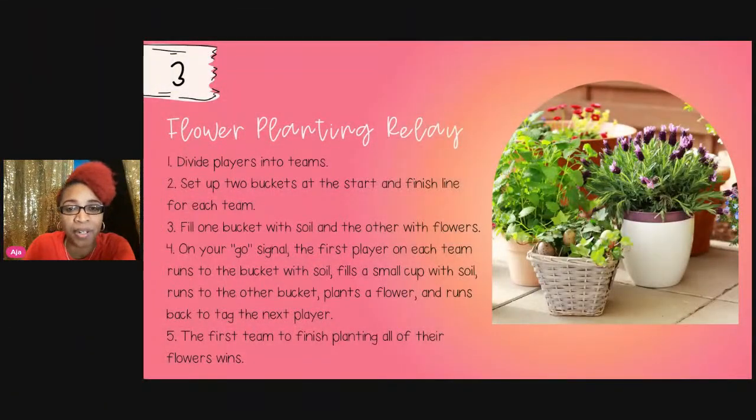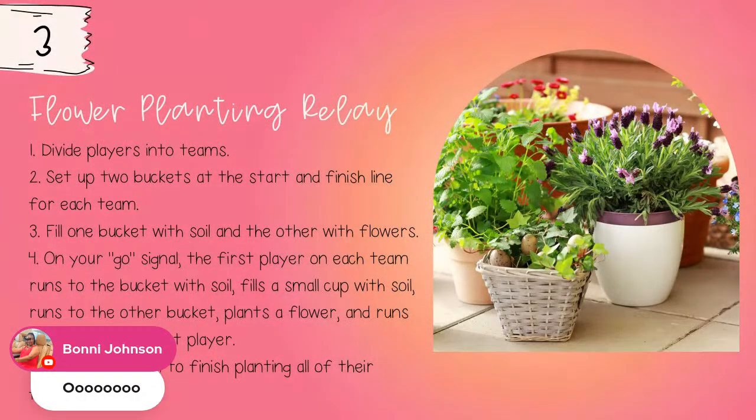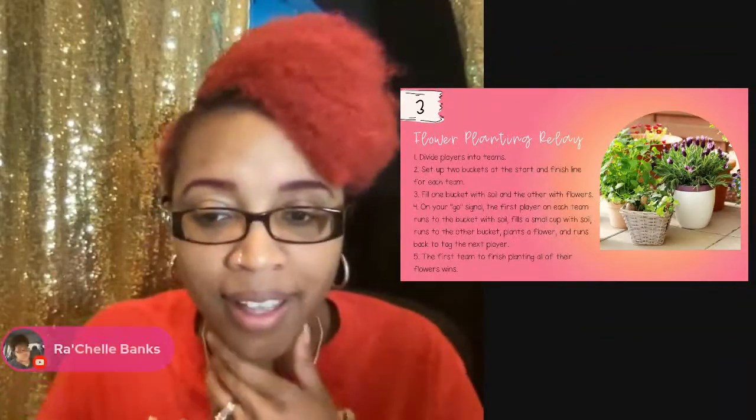Game three is the flower planting relay. During this time of year, a lot of children — especially in Title I or inner-city schools — have never planted a flower or seen the process of a flower grow. In second grade in Georgia, students go through the life cycle of a flower, but many kids lack that background experience. This game can actually give it to them.